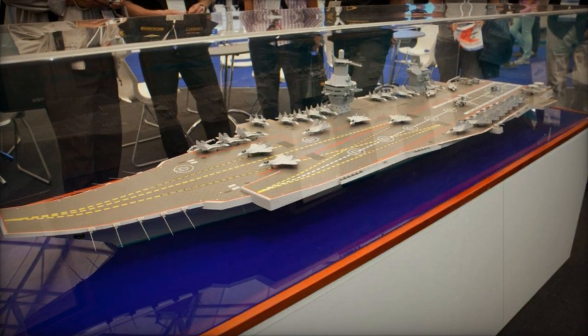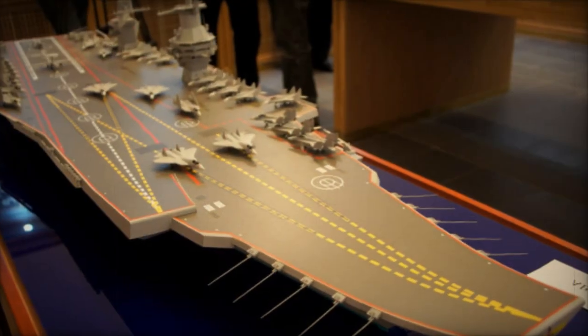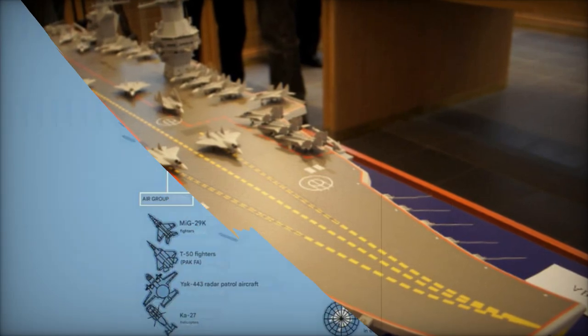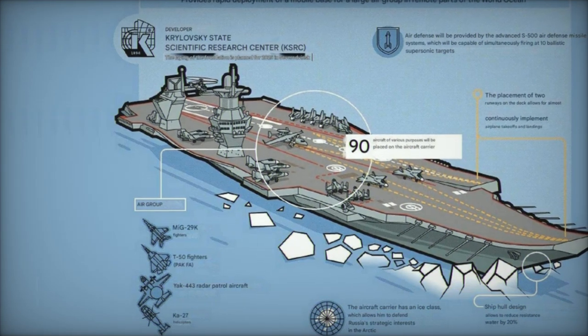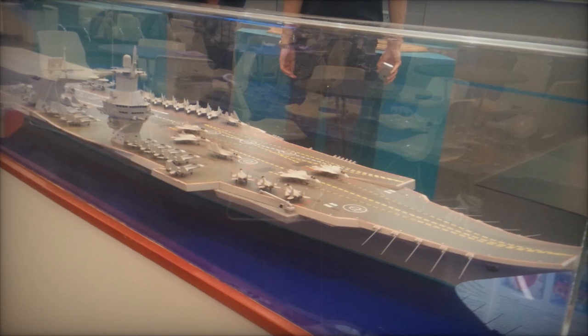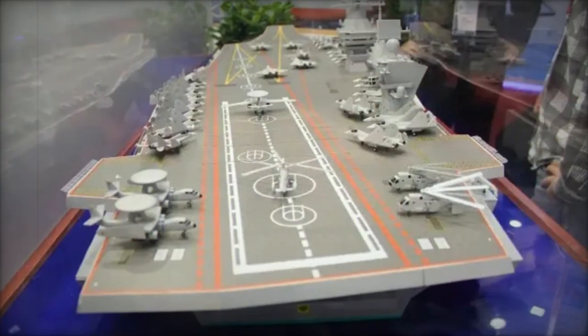The next-generation Russian Storm aircraft carrier, currently under development by the Krylovsky State Research Center, promises to be a game-changer in global naval power. This nuclear-powered warship aims to rival the U.S. Navy's Nimitz-class carriers, which have long been a symbol of Western maritime dominance. With its advanced features and strategic focus, the Storm positions Russia to expand its influence across distant regions, particularly the Arctic.